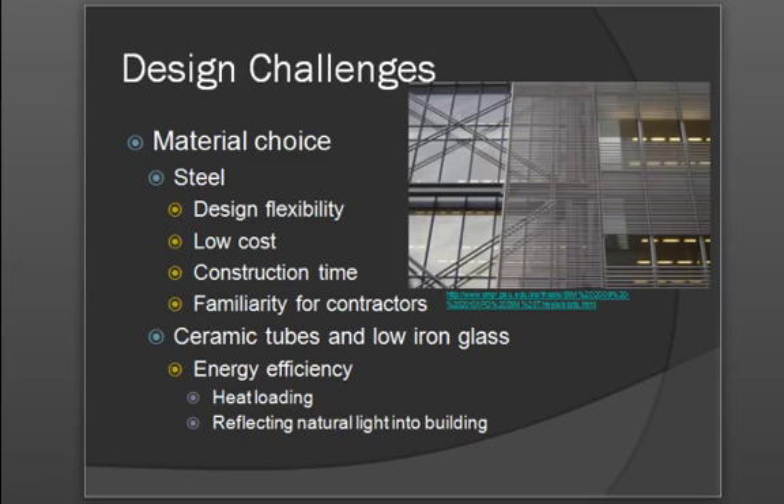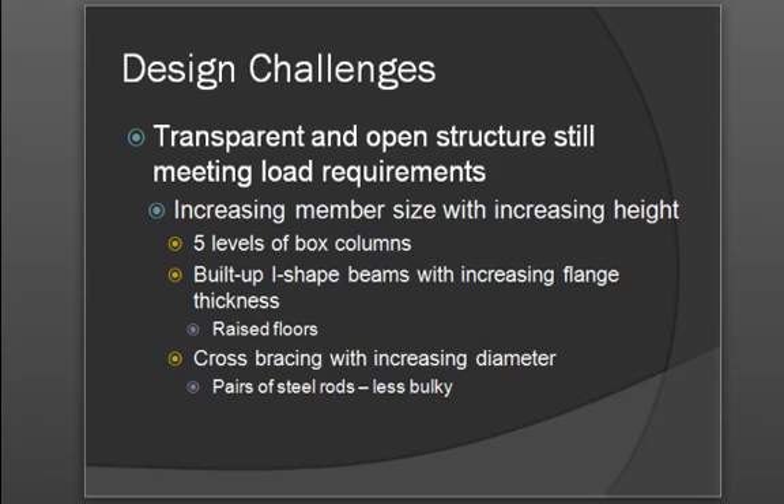Energy efficiency was also a priority of the building owner. They wanted to make sure that there would be reasonable heating and cooling efficiency, and that the building would reflect natural light into its inner core. There was also the request that the building have open areas. The structural engineers decided to meet this requirement by using box levels increasing in size with increasing height, and used built-up I-beams with increasing flange thicknesses. Cross bracing was also used, and steel rods were used instead of angled beams to reduce bulkiness and increase transparency.